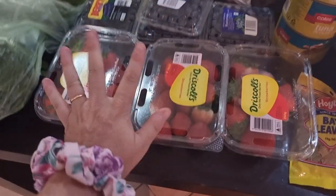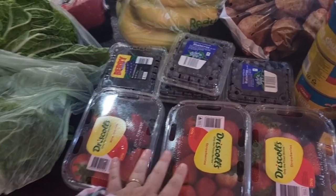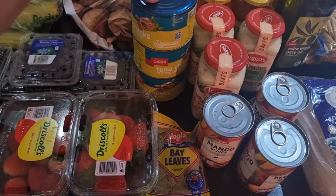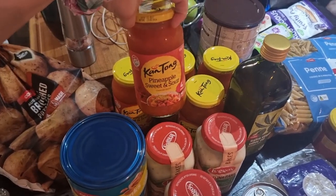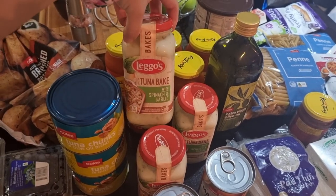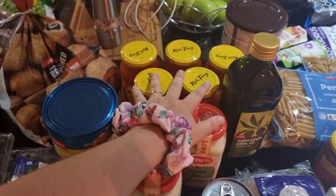Just to snack on for the kids, we have strawberries, blackberries, and blueberries. I'm going to be making a few tuna bakes for our bulk cooking, along with sweet and sour sausages and sweet and sour chicken, because that's what hubby wants.